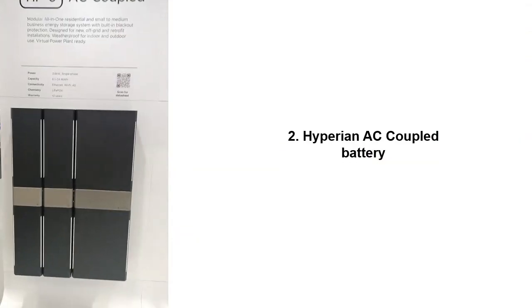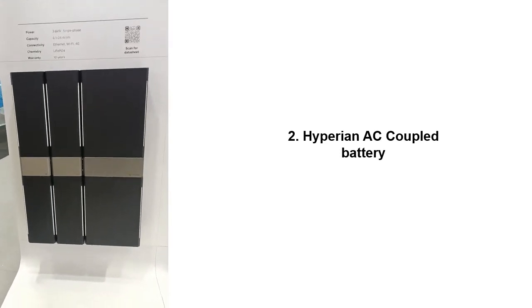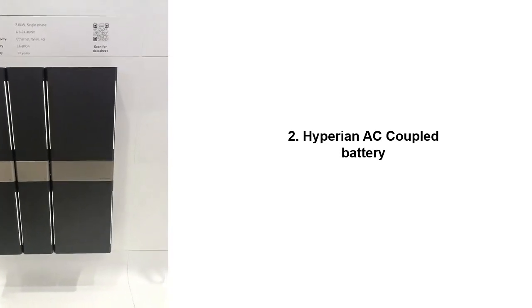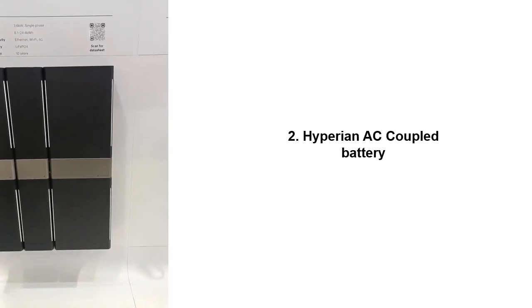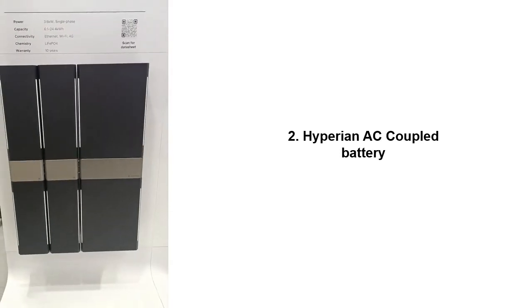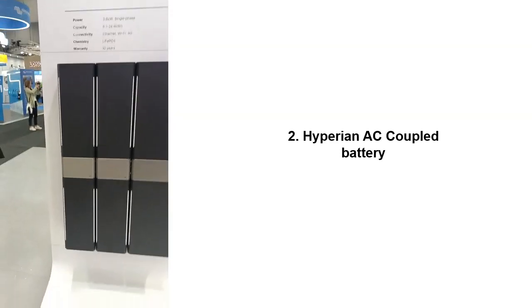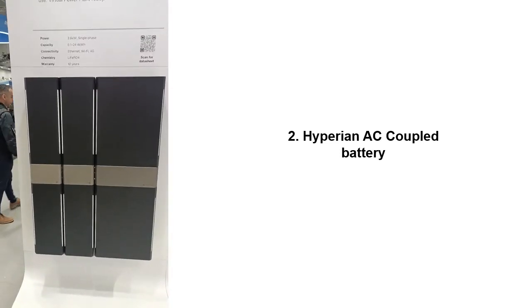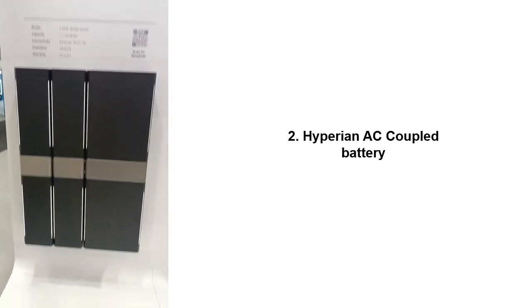So, we're now looking at the HP6, which is an AC-coupled battery, like a Tesla Powerwall effectively. You can see it's in three sections. This section on the far right is 6.1 kilowatt hours of storage with the inverter inside — it's a 3.6 kilowatt single-phase inverter. In the middle is the first expansion unit of another 6.1 kilowatt hours, and then another 6.1 kilowatt hours on the left. So you're looking at 18.3 kilowatt hours of storage with a power capability of 3.6 kilowatts. Nice looking battery.